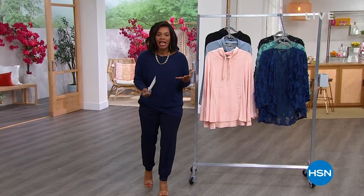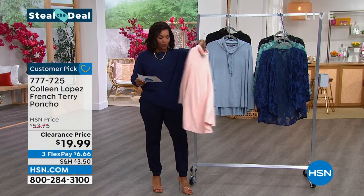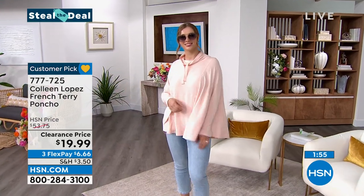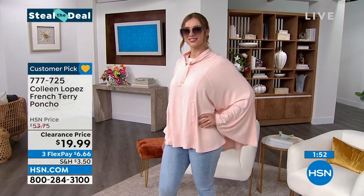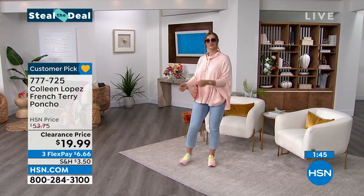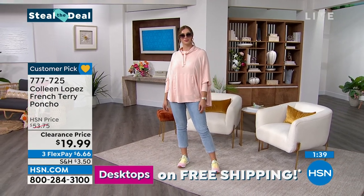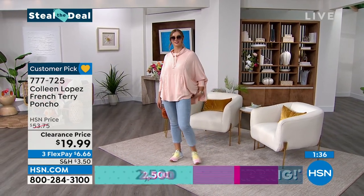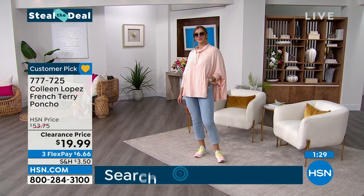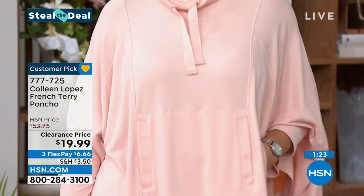We're going to start off with a steal the deal. Because this entire hour is Colleen Lopez fashion, it's got to be Colleen Lopez. This is a French terry poncho, which is really, really cool. You're going to see it on Dagmara — she's wearing it in this pretty pearl blush color, rocking it with skinny jeans and tennis shoes. This is so perfect for school drop-off and pick-up at this time of year when it might be a little chilly or misty in the morning. If you want it in black we've got that, and also a dusty blue. It's a dual size: extra small-small, medium-large, extra large-1X, and 2X-3X.